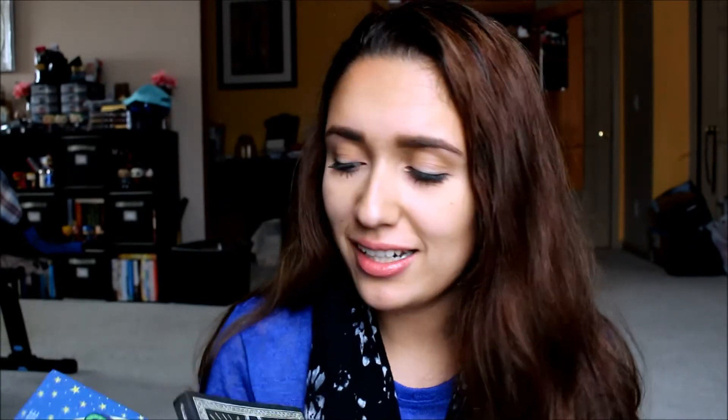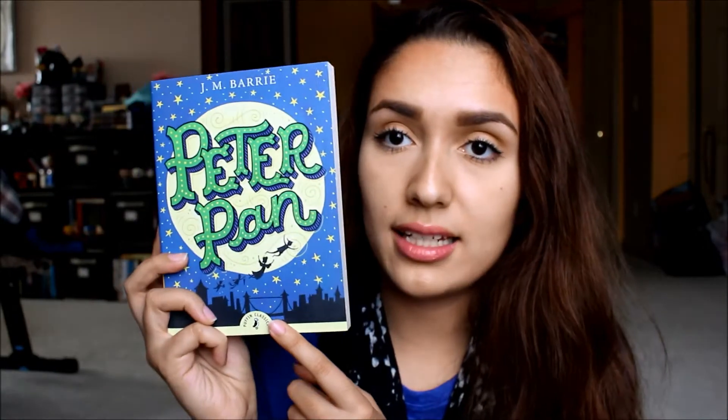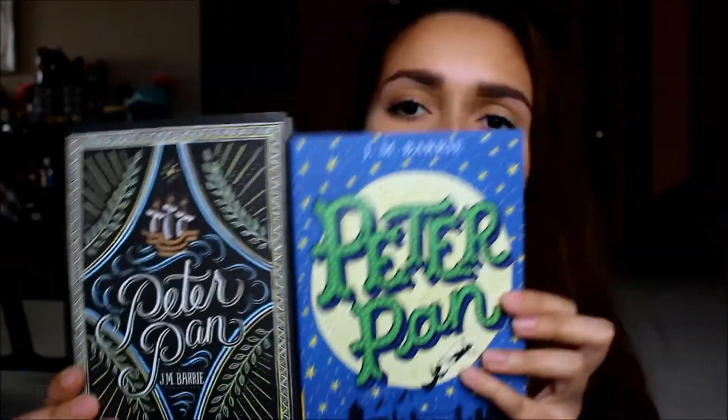The next book I got — I actually got two different renditions of it. I don't know what I was thinking, but they were both so cute and I haven't read this in such a long time. I got Peter Pan in two different editions. The first one is a Puffin Classic and I just love the cover — it is absolutely beautiful. Then I got a Puffin Chalk edition as well. They're the same story but different editions, and I just thought they were so cute. I am going to be reading one of them.